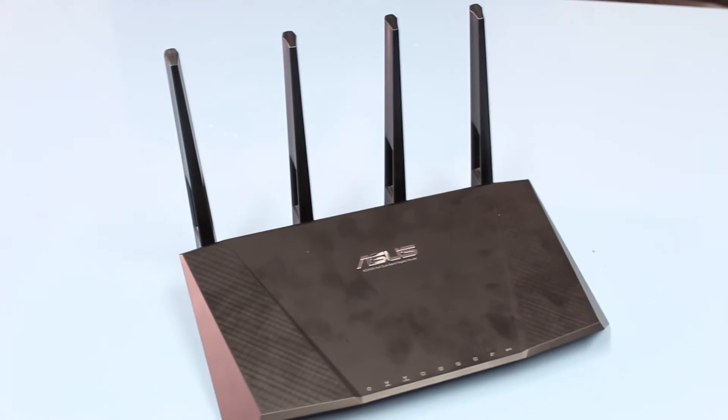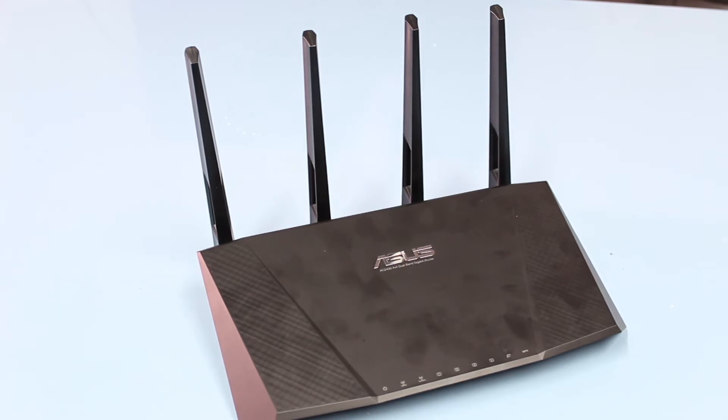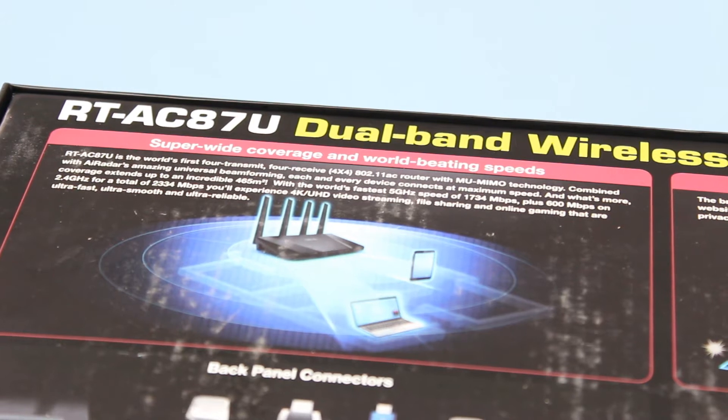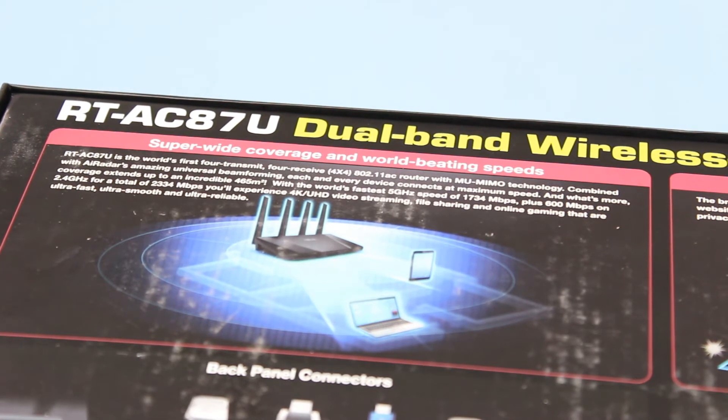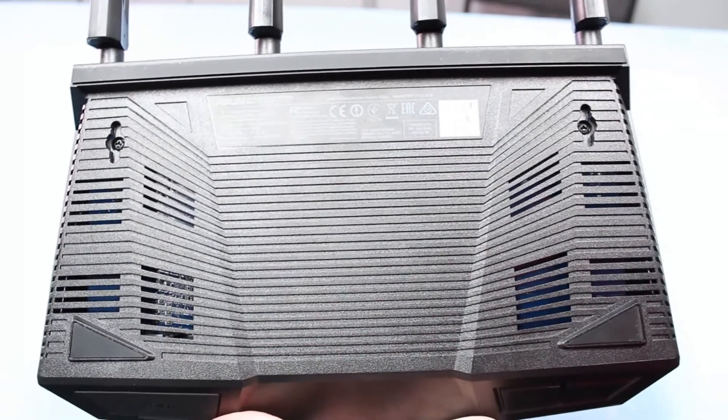When it comes to wireless coverage, it has you covered there too. It features a true 4x4 antenna design which gives you up to 5,000 square feet of wireless coverage — 33% further than the latest generation tri-band routers, making it ideal for very large homes or multi-story buildings. Thanks to AI radar beamforming and unique multi-user MIMO technology, the more devices you use, the more the throughput increases.